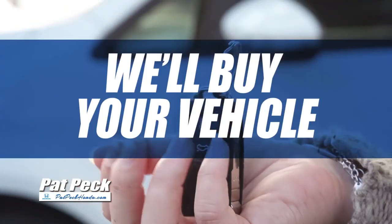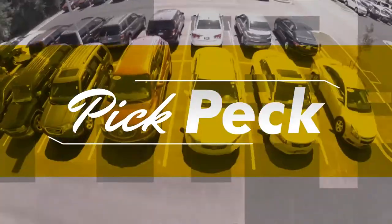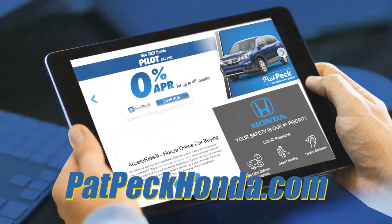Plus, we'll buy your vehicle — any make, model, or year. We're paying top dollar. Visit Pack Pack Honda today at 11151 US-49 in Gulfport, or shop our entire inventory online anytime at PackPackHonda.com.